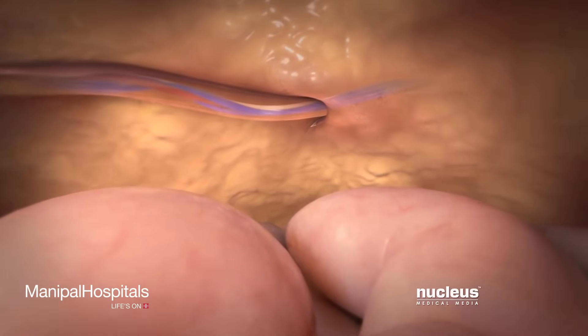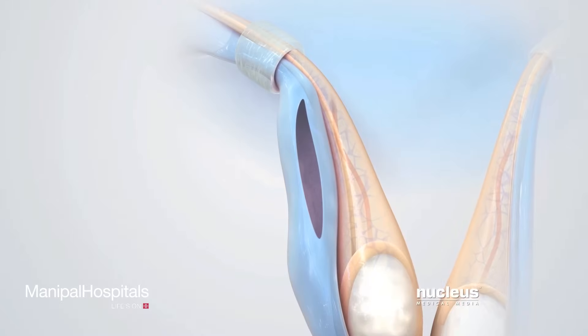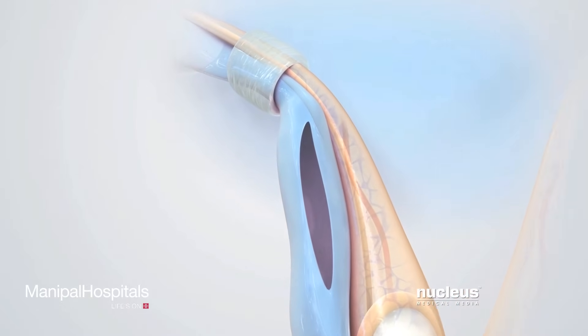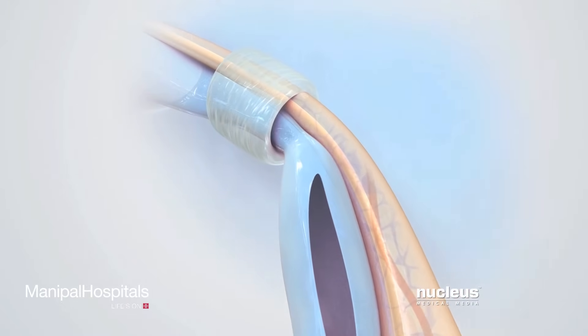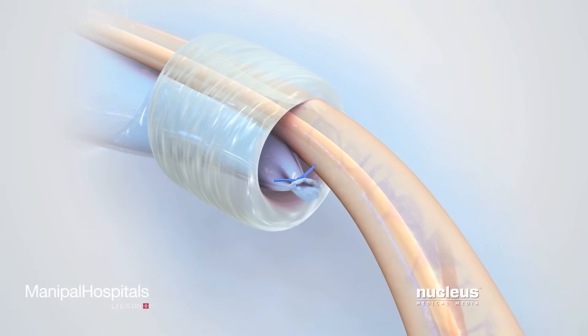If it's open, the surgeon will need to make a similar repair on that side. After checking the other side for a hernia, the surgeon will tie off the empty tissue sac with a suture. The remainder of the sac will be removed.